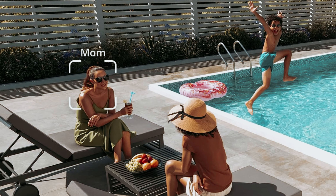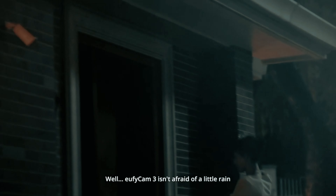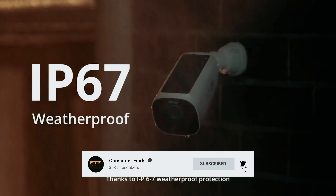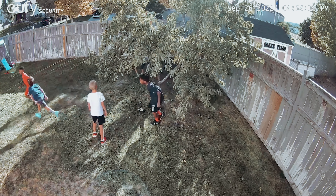Still searching for the perfect outdoor security camera? Don't give up just yet — we've got more in store for you. If this is your first time here, make sure to subscribe and click the bell icon to stay updated on our latest videos. You won't be disappointed.